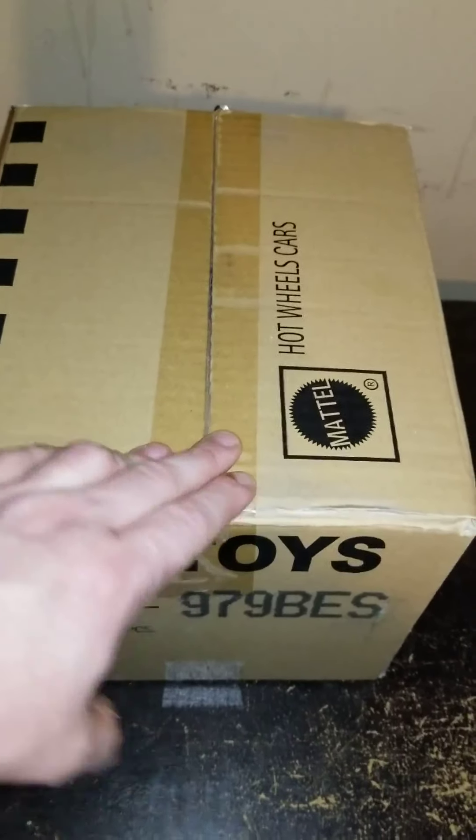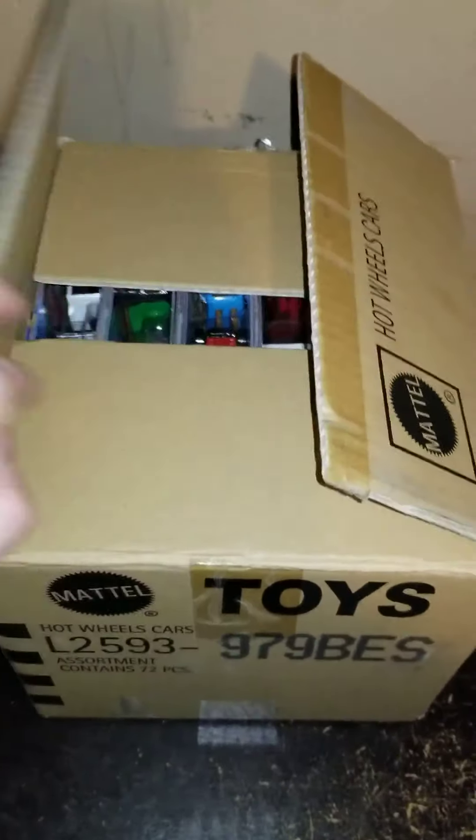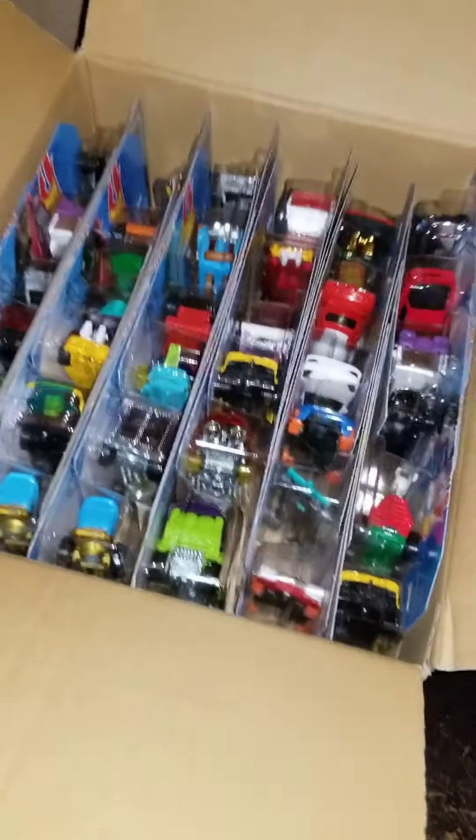Hey, this is Dave with A to Z Diecasts. I have a 2020 B box case I cut it open, just to make it easy to get into everything and speed up the clock on the video.